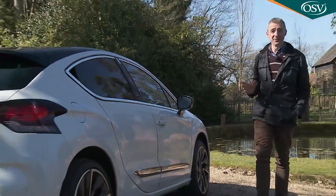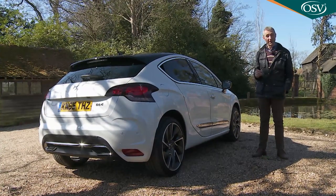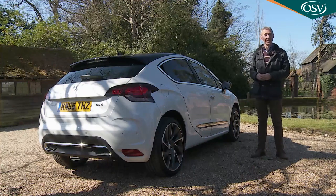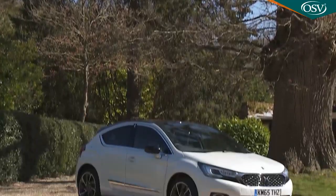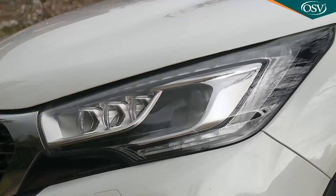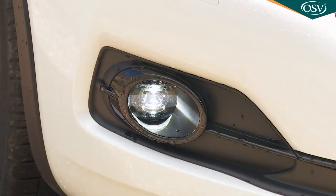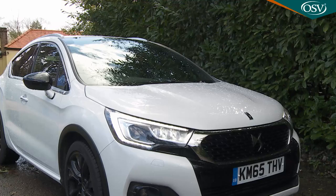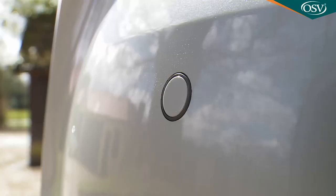If, having considered all of that, you conclude that it is this DS4 you really want, then your decision could be clinched by a generous showing on a standard spec sheet. Even with entry-level Elegance trim, all models get 17-inch alloy wheels, LED daytime running lights, front fog lamps that turn with the bends, power-folding mirrors, a parametric and volumetric alarm, auto headlamps and wipers, dark-tinted rear windows and rear parking sensors.